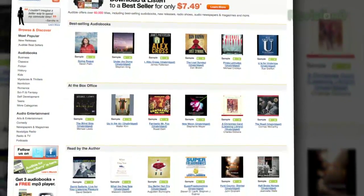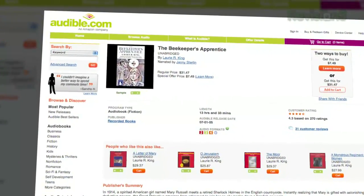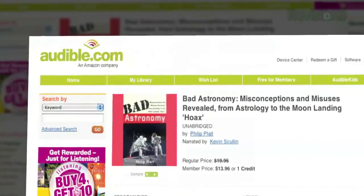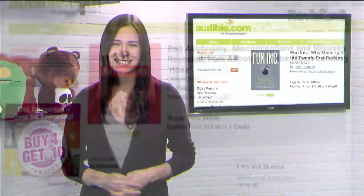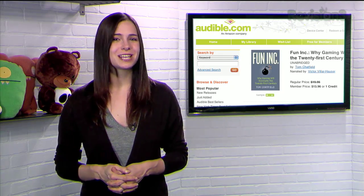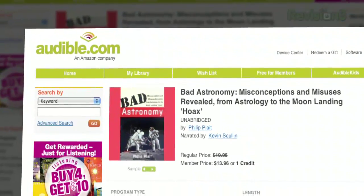Audible.com is the leading provider of downloadable digital audiobooks and spoken word entertainment. Audible has over 75,000 titles to choose from, to be downloaded to your iPod or MP3 player and played back anywhere, anytime. Choose from books in every genre: science fiction, thrillers, drama, comedy, business, history, and more. Texilla fans may enjoy Fun Inc.: Why Gaming Will Dominate the 21st Century by Tom Chatfield, narrated by Victor Villarhauser.